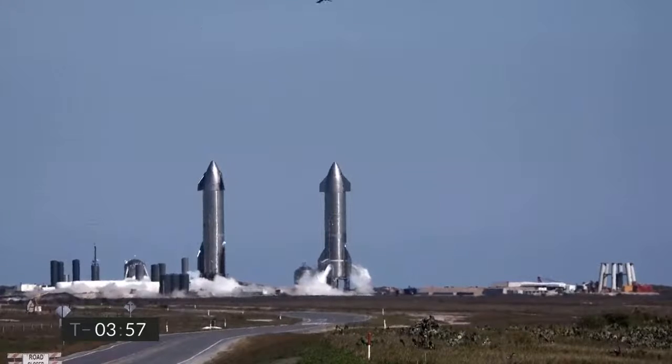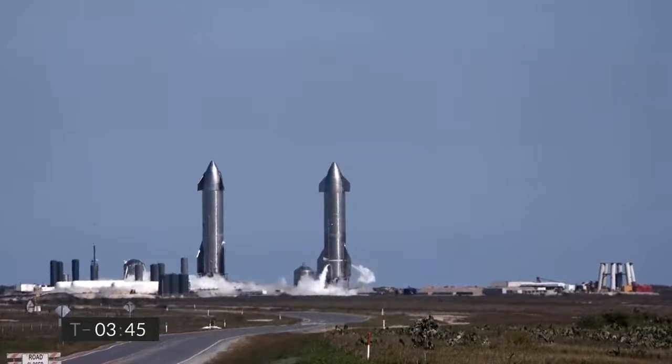You're looking at Starship Serial Number 9 on the right. We are counting down for today's 10-kilometer test flight. We've just passed the T-minus 4-minute mark. We are currently loading liquid methane and liquid oxygen propellants onto Starship.